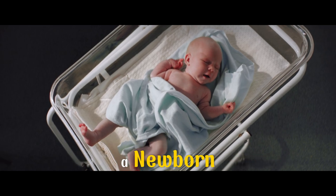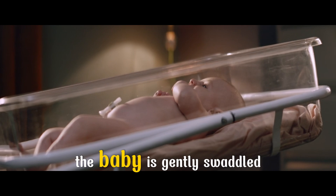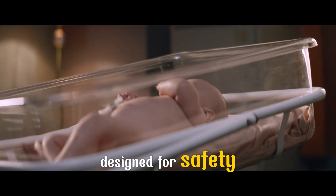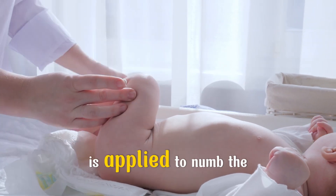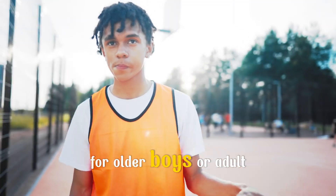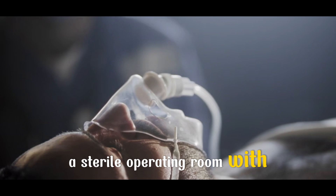When circumcision is performed on a newborn, it usually takes place in the hospital within a few days of birth. The baby is gently swaddled, lying calmly on a special padded board designed for safety. A local anesthetic cream or injection is applied to numb the area so the baby doesn't feel pain. For older boys or adult men, the setting is different — a sterile operating room with anesthesia that ensures complete comfort during the procedure.